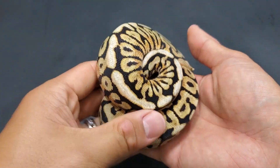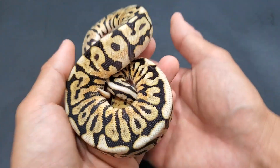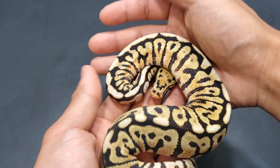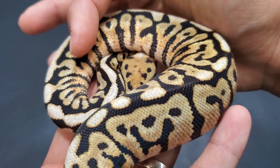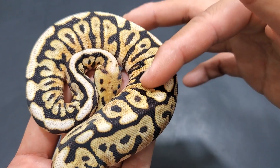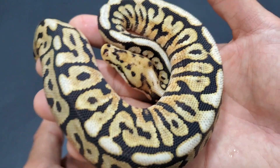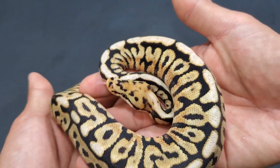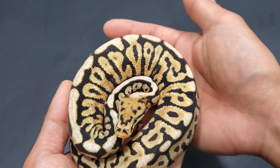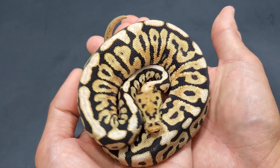Oh, the shed gods are playing nice today. Look at this one — this one just shed as well. This is a Powerball, which is a fancy way of saying super spot nose. Just look at all the oranges coming in through here. I don't know if I mentioned that the dad could have been a Russo — at least he was purchased as a Russo — pastel spot nose Russo clown. It's really hard to spot Russo in these combinations because they're combined with multiple genes, so it becomes incredibly difficult.